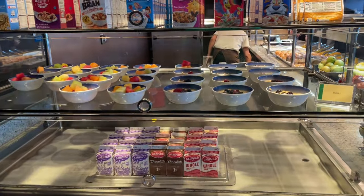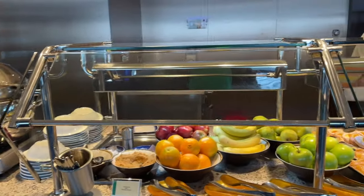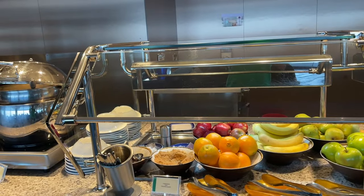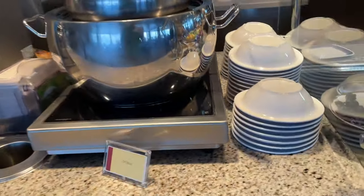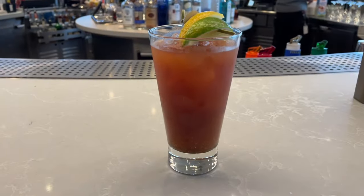Both sides of the observation lounge are basically a carbon copy of each other — same setup: fruit, pastries, cereal, fruit bowls, and of course oatmeal if you're into that.